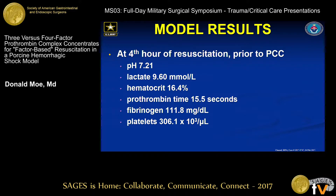At the time of PCC delivery, animals were consistently acidotic with a pH of 7.2, lactate of 9.6, and anemic with a hematocrit of 16 — for context, the pigs started around 25 to 27. PT was 15.5, with depleted fibrinogen and relatively low platelets.